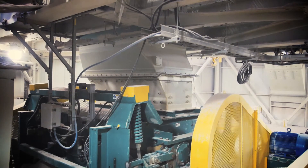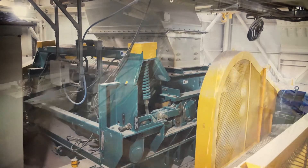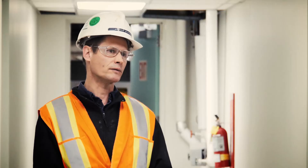We've been using the crusher in service for three years now and I would have to say that we've had very little maintenance issues or problems with the crusher. It's operated very reliably.